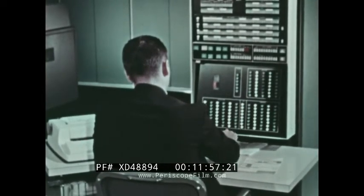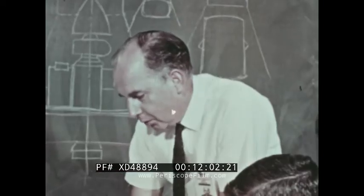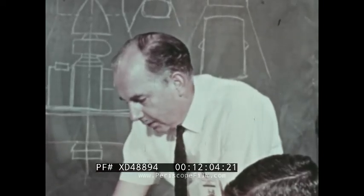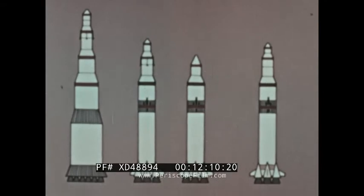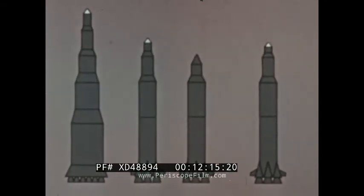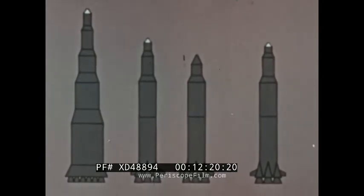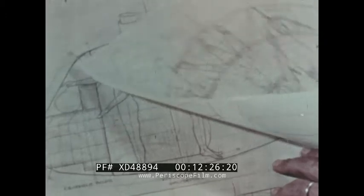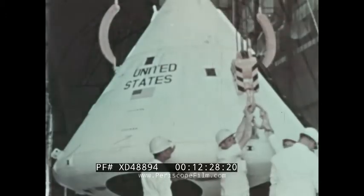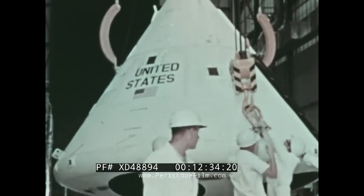Even before flight mechanics specialists had determined the best answers to problems of mission design, other concept designers were applying their knowledge and creativity to designs for the spacecraft. Whichever one of the three mission modes was selected, the spacecraft would require a passenger compartment or module adequate for the trip to the vicinity of the moon and back — this part of the spacecraft is the command module. As an example of spacecraft design from earliest drawings to final configuration, let us review some of the factors considered by concept designers of the Apollo command module.